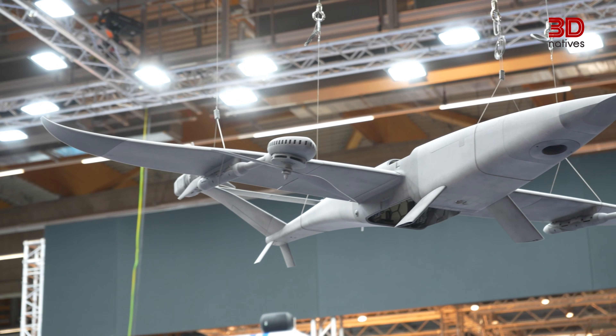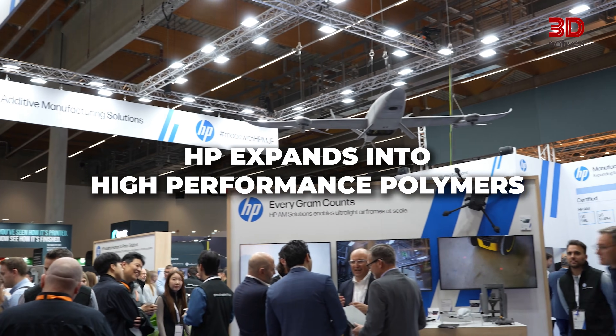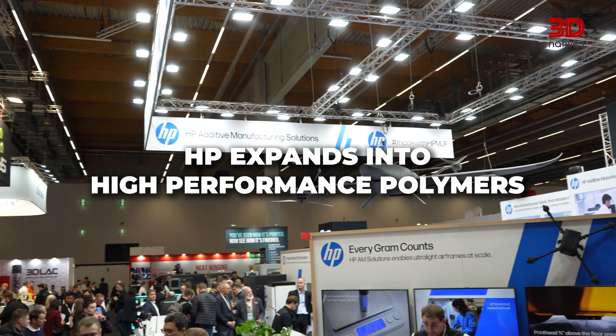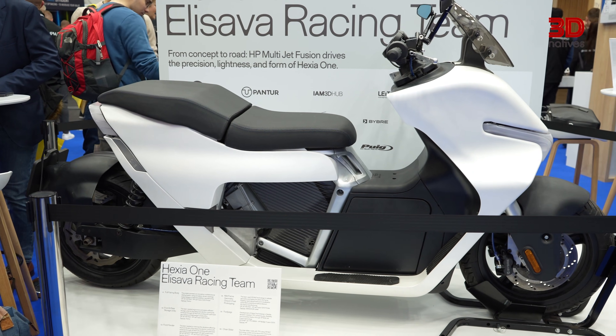One big announcement this year at Formnext comes from HP. For many years, HP has been offering solutions to a diversity of industries. Now, the company is launching an industrial filament solution that will open up opportunities for new segments. I'm here at HP's booth at Formnext to find out why.